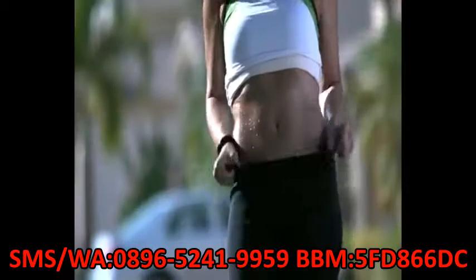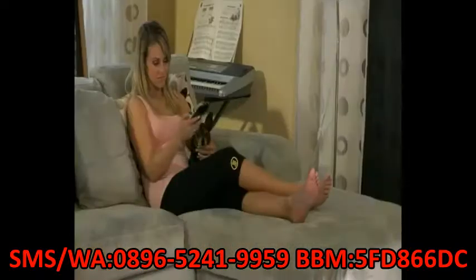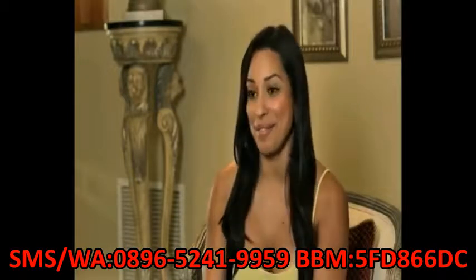With Hot Shapers, sweat where you should be sweating. I wear them every day because they're super comfortable. I never sweat as much as I do with Hot Shapers, and I finally lost weight. Using them makes me happy. I love them.